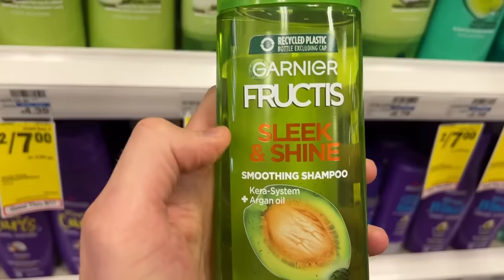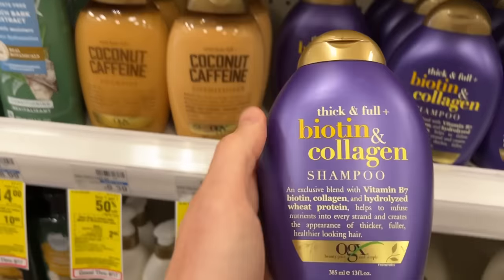Have you ever walked around the personal care section of a store and looked at the ingredients in the products you put on your skin and on your body every day? It's actually kind of scary. For the last year, but specifically the last few months, I've been looking at and researching the ingredients in these products and exactly what they do to your body. If you think the ingredients in food are bad, personal care is even worse.